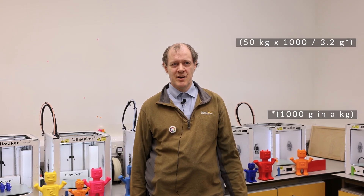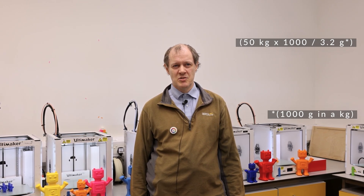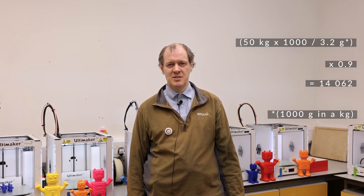That can't be right. Let's think about it another way. If we use, say, 50 kilograms of material over 10 years, and each SI-Bot weighs around 3.2 grams, with 10% failure, we get a rate of around 14,062.